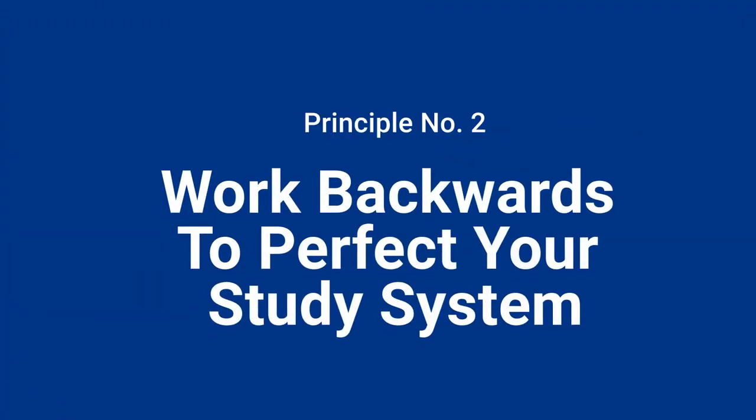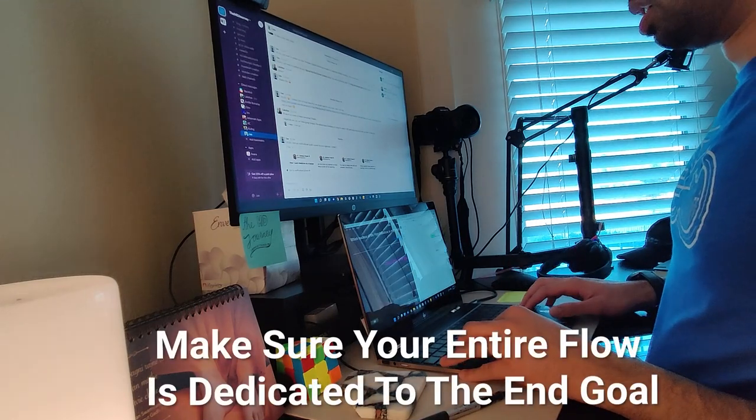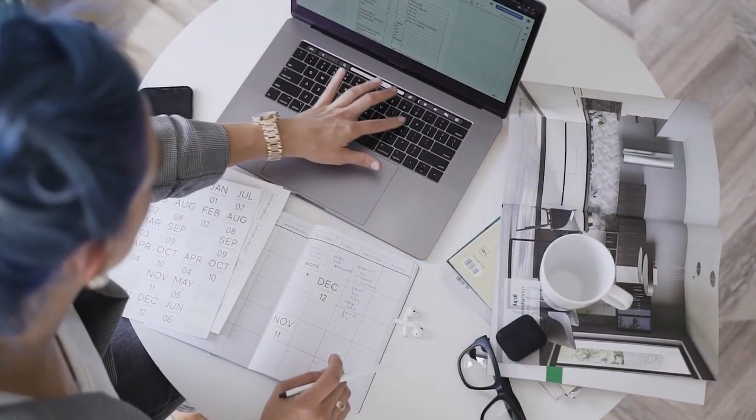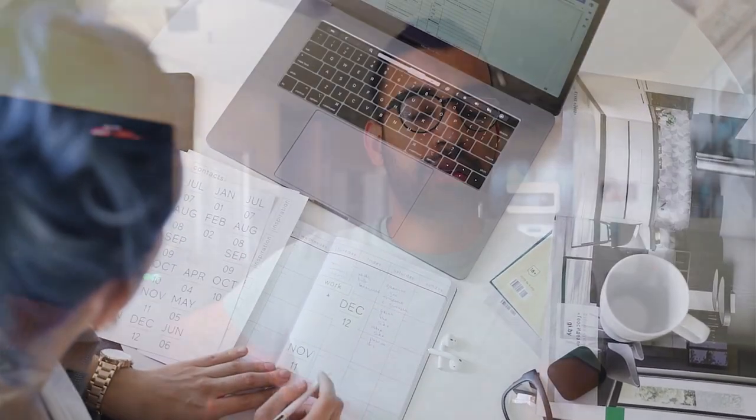Principle number two is to work backwards to perfect your study system. One of the biggest principles we work on with students is hammering in this idea of working backwards to make sure your entire flow is dedicated to the end goal, which for most students is to do well on the ultimate quiz or test. If you start backwards, you ask: this is how tests and quizzes at my institution are organized — how does the rest of my study schedule get me there?